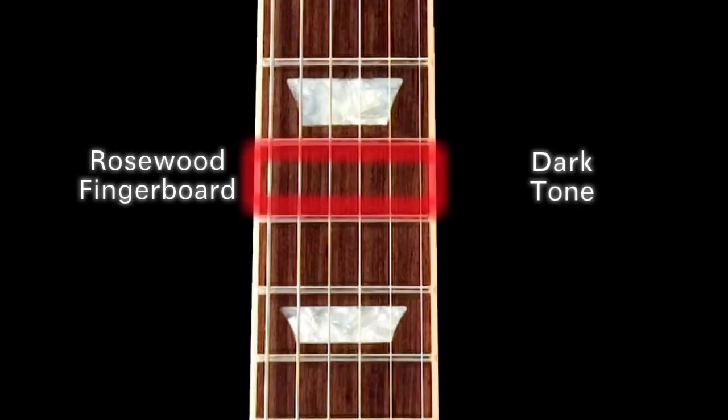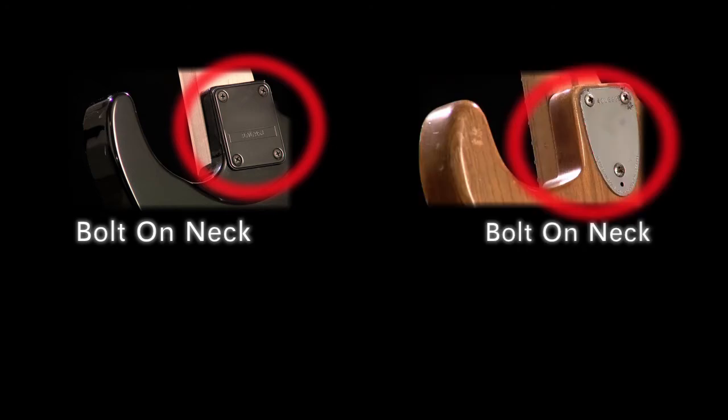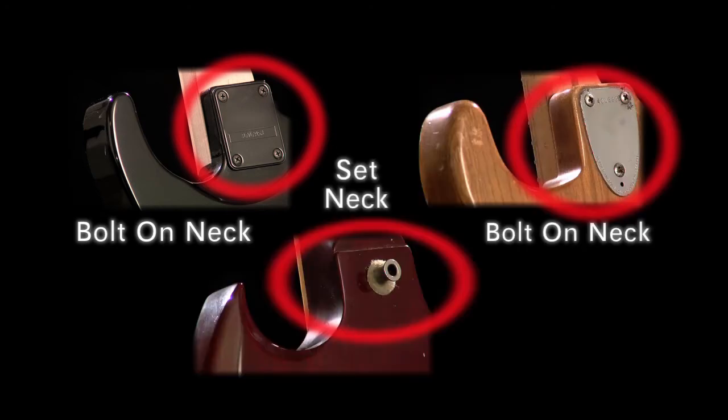A darker fingerboard, such as rosewood, can give a guitar a darker, more heavy metal tone. Your guitar neck will either be bolted onto the body in a Fender style, or it can be glued in or set, as you will find in a Gibson style guitar neck.